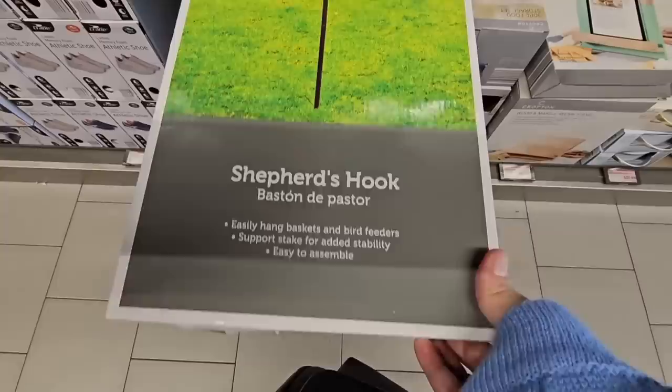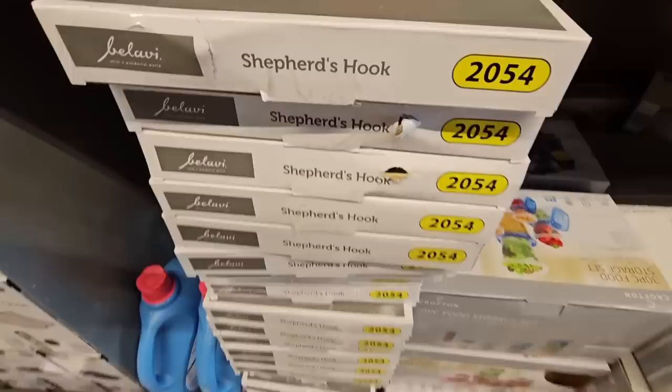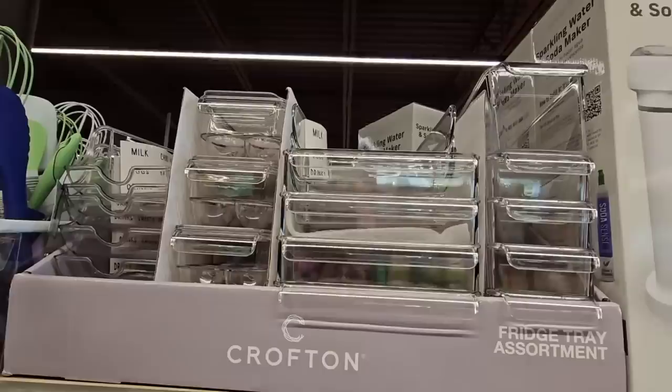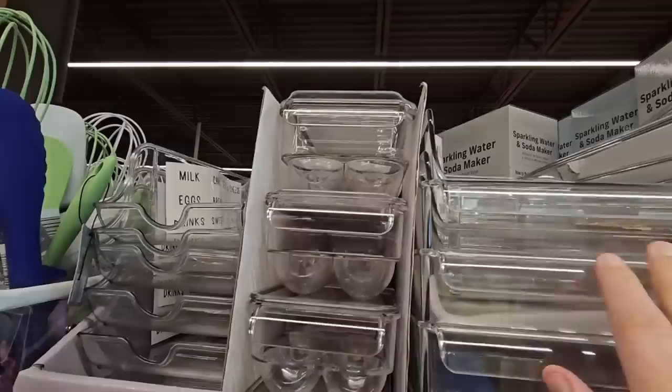This is actually really cool — the shepherd's hook. It's double-sided so you can put two plants on there. $10 — that's not a bad price for those. And if you're wanting to organize your fridge or pantry, they have fridge trays — these are a little deeper, but these are $5 each. I grabbed a couple of them last year.